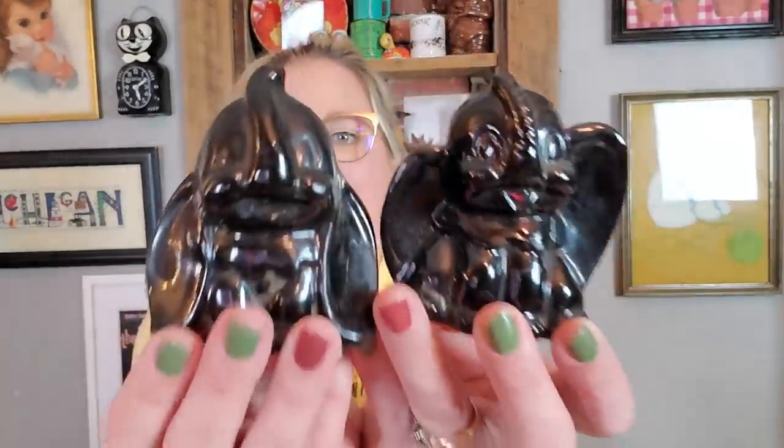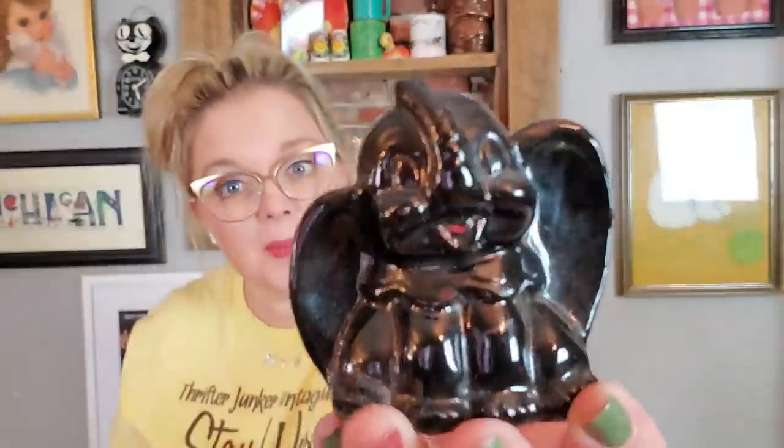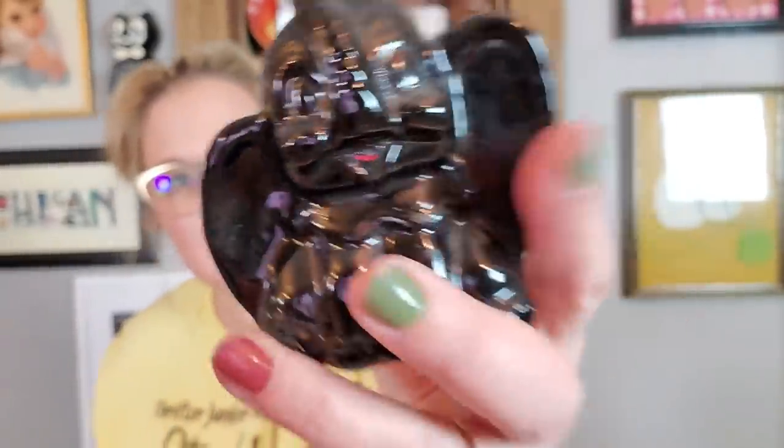I also got these redware Dumbo elephants. I don't think they're officially licensed through Disney, but they look like Dumbo. They would have had cold paint on them, but the cold paint is pretty much wiped away other than a little bit of red in his mouth. They are redware, made in Japan — very cute little redware elephant shakers.